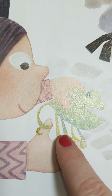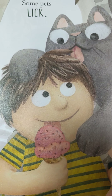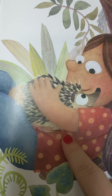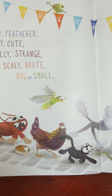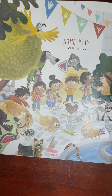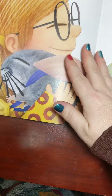Some pets squeeze. Some pets nuzzle. And some pets lick. Some pets cuddle. Do you know what kind of pet that is? Weathered fluffy, feathered, crawly, cute. Silly, strange, scaly, brute. Big and small, or a blend. And some pets can be someone's best friend. Do you know what kind of pet that is? The first part of that word is chin — chinchilla. It is a chinchilla.